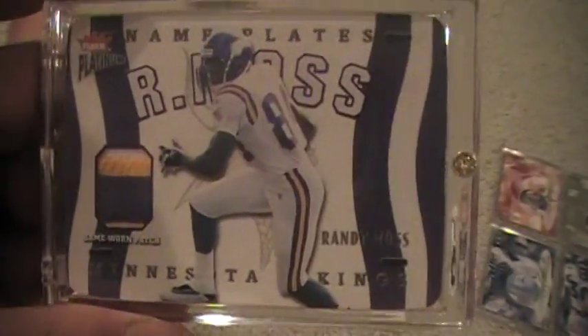For the 2002, I believe it is, Fleer Platinum nameplates. Three color Randy Moss. Very nice card, numbered out of 40.